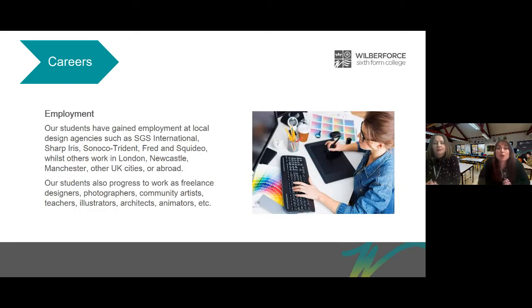For employment, lots of our students get jobs at local design agencies. Other students move on to other areas such as London, Newcastle, Manchester and other UK cities, or have gone abroad. Our students also progress to work freelance as designers, photographers, community artists, teachers, illustrators, architects, animators and many more careers.